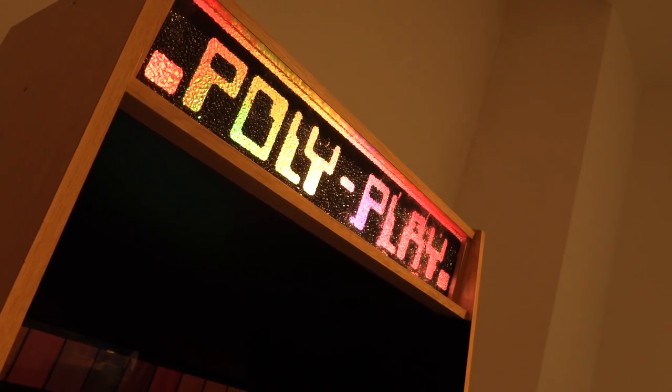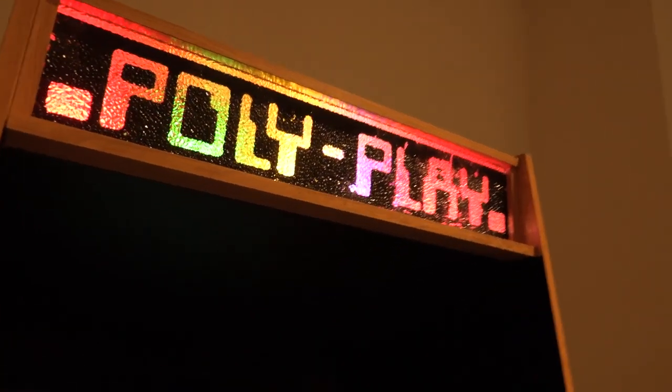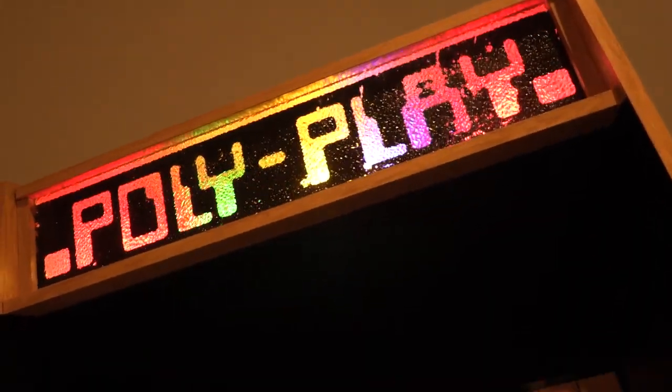Without a doubt, the Polyplay is my favourite thing in this museum. I just like the unique games that it has. I don't care if they're like the Cascade 50 thing on the ZX Spectrum - there's something really nice about this. I love the decor, like this disco-inspired styling up here. I think every home should have one.